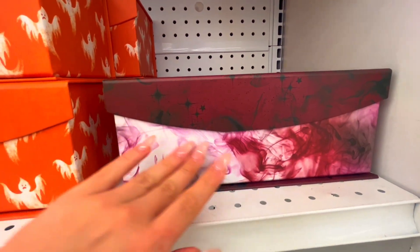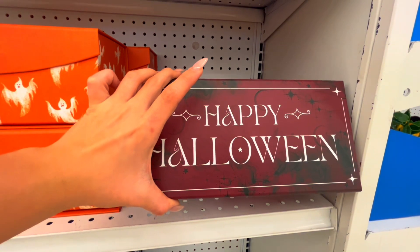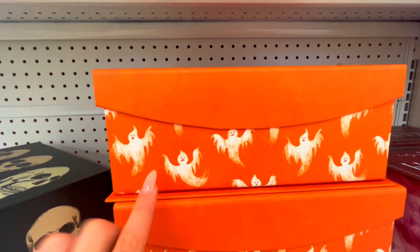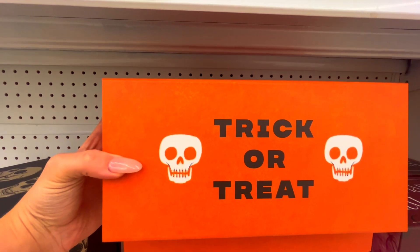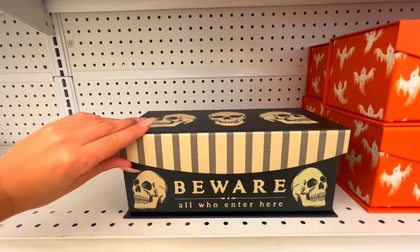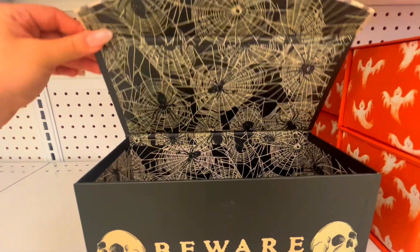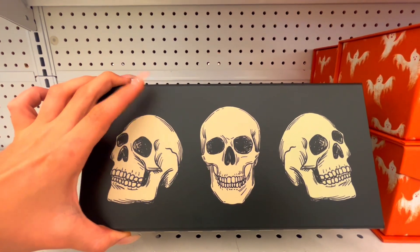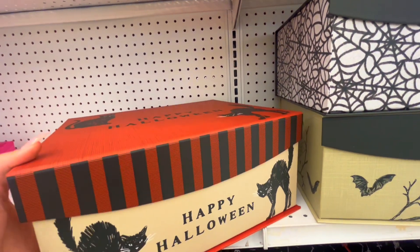Then they have this one which is that kind of smoke look. 'Happy Halloween.' And then right next to it they have one with a bunch of little cute ghosts. 'Trick or treat.' Now this one looks really cool — 'Be aware, all who enter here.' They have three little skulls on top — they look pretty big.